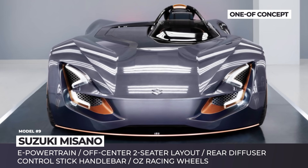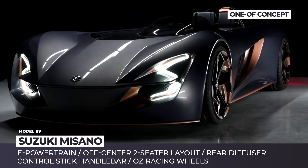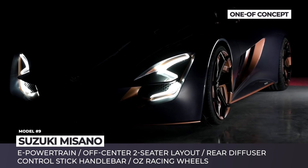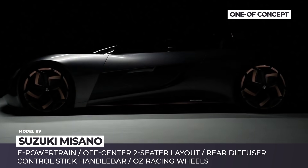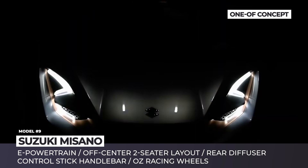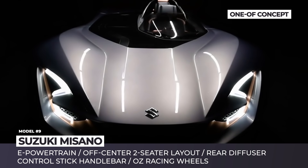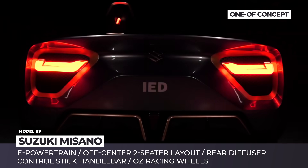Suzuki Misano. Despite being a student concept, the Misano was developed in cooperation with Suzuki, giving us a preview of what a real sports car from the brand could be. Designed by 24 students from the Instituto Europeo di Design, the model is inspired by the company's motorcycles and is named after a popular Italian racetrack.